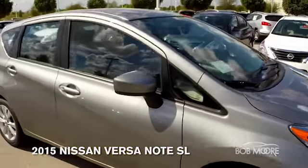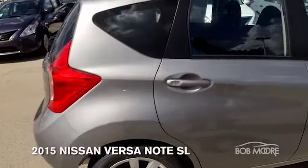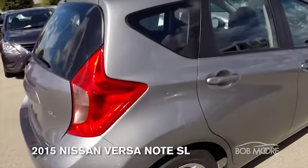This one is equipped with alloy rims and tires. It does have fog lights, power windows, power doors, and satellite radio as well.